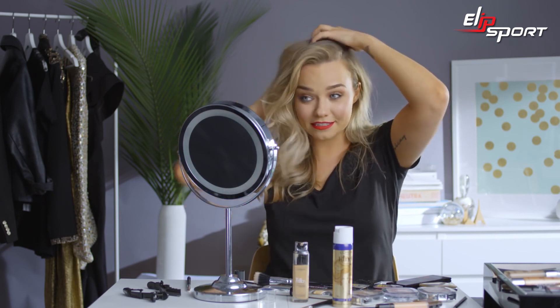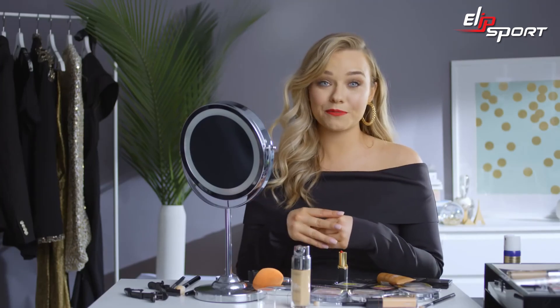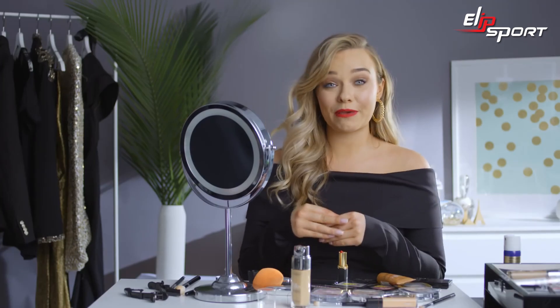I loved recreating an 80s inspired look. It was so much fun to play with color and accessories. Don't forget to like, comment and subscribe to the L'Oreal Paris Beauty Room to make sure that you don't miss out on the Beauty Case series every month.